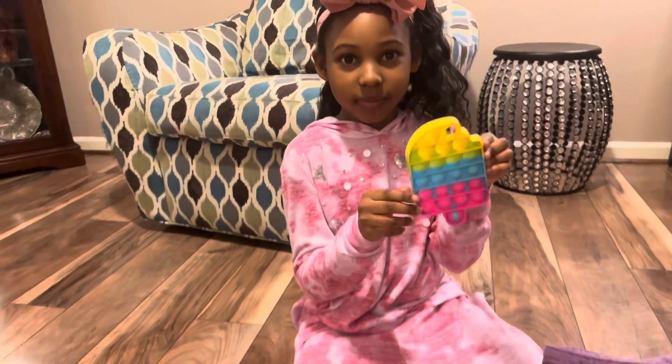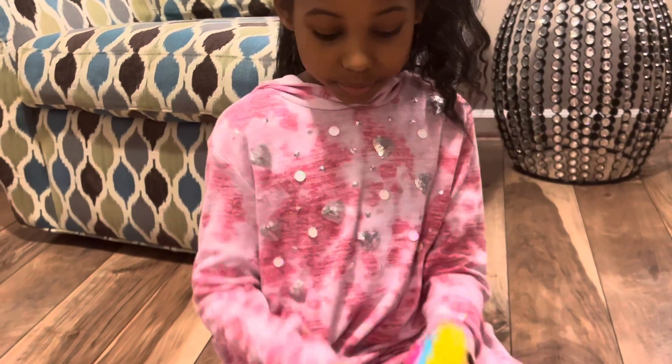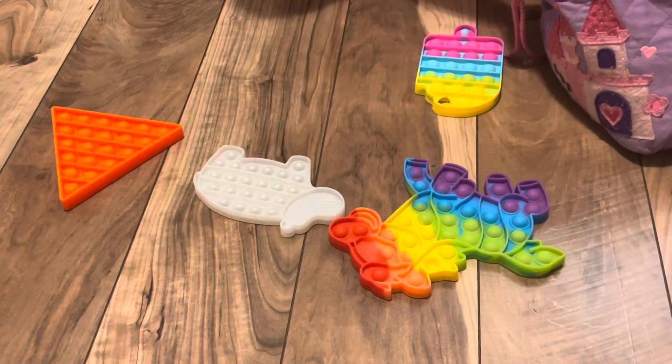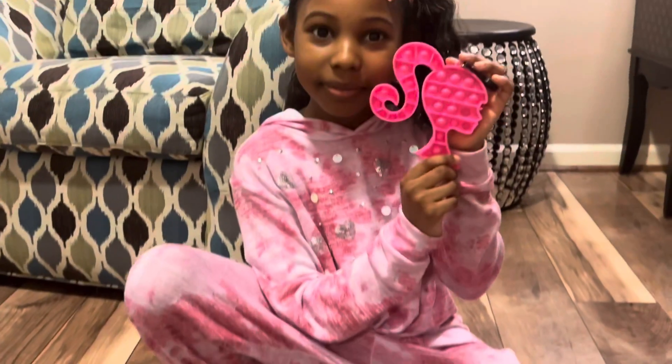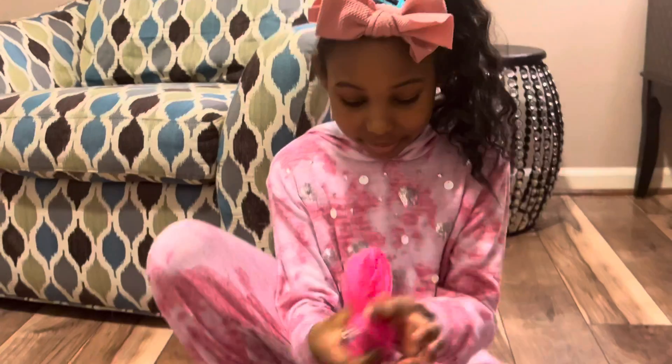This one is a popsicle one — it's my favorite. This is my Barbie pop-it and my grandma gave it to me.